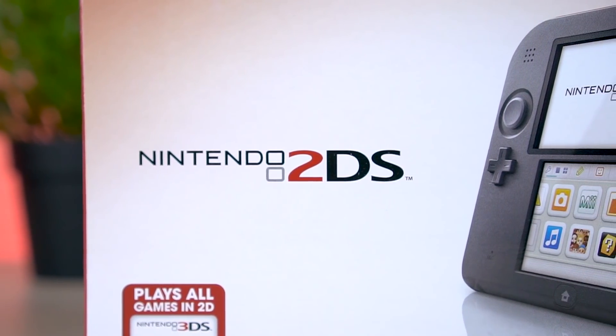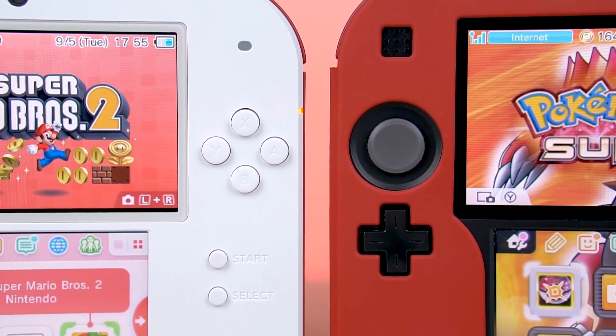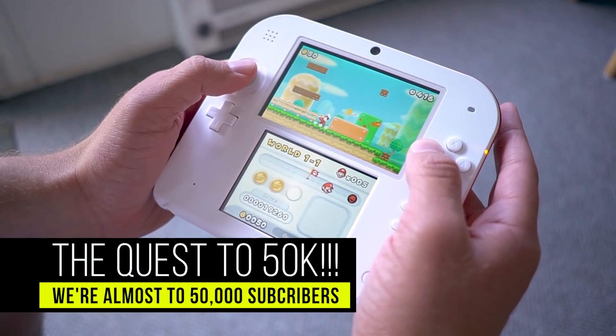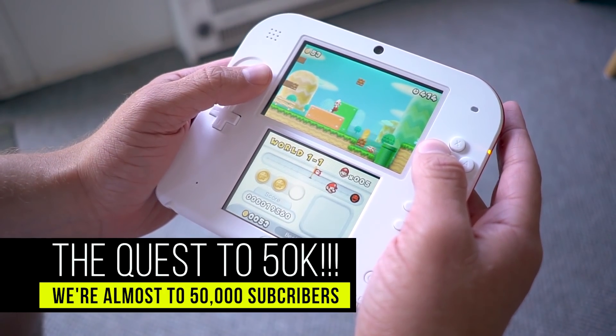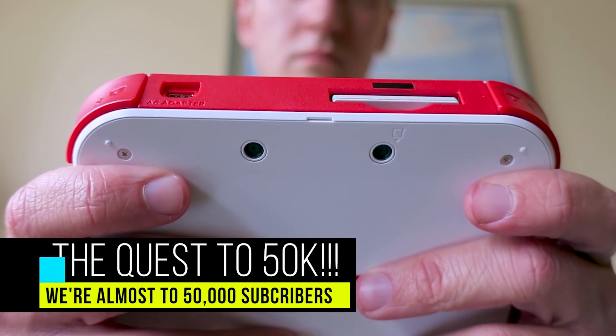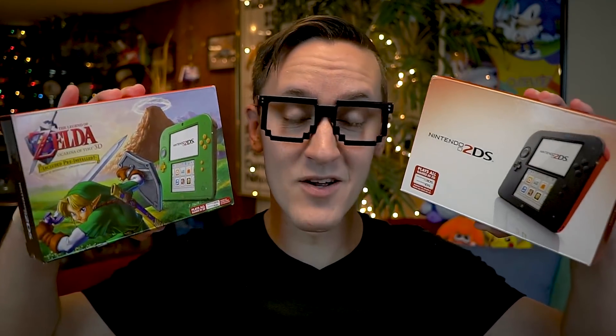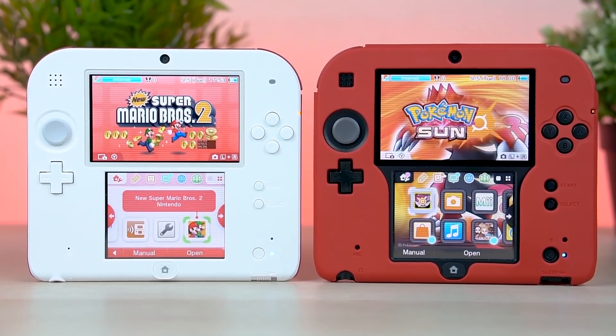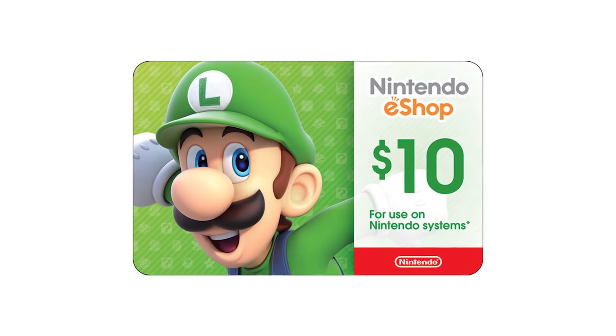Please don't be discouraged if you guys didn't win, mostly because right here right now I'm announcing yet another giveaway. We are on the route to hitting 50,000 subscribers very very soon, and that milestone could happen by the end of this year. So in honor of this huge milestone, I'm going to be giving away not 1 but 2 Nintendo 2DS bundle packs, including a Nintendo 2DS system of your choice along with a $10 eShop gift card.